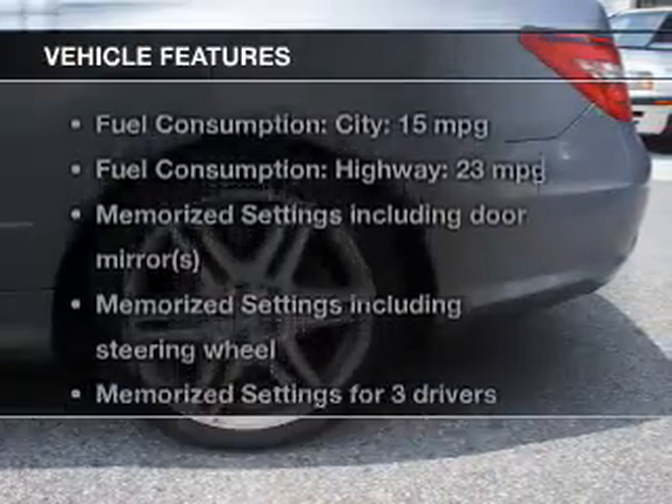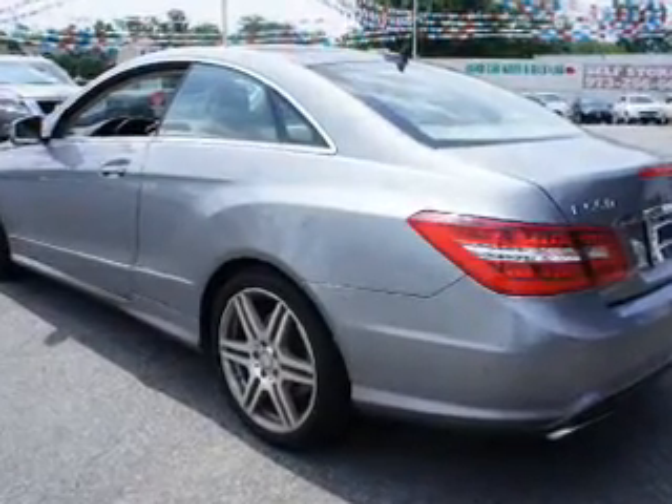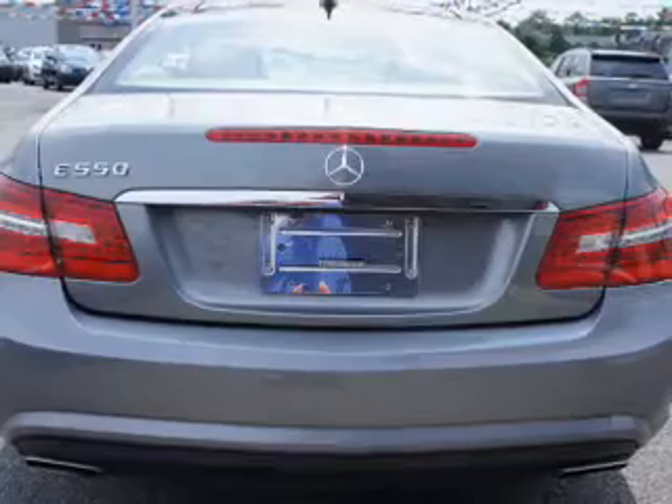Plus enjoy these notable features included in this vehicle: leather seats, power door locks, power windows, cruise control, Bluetooth wireless, a DVD system, and an AM-FM stereo with multi-disc CD player.